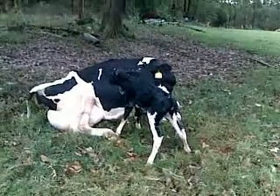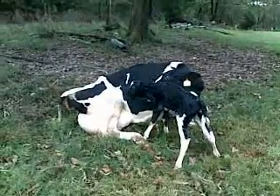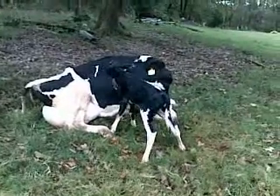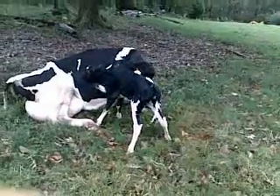Now, we dried Big Annie off about two months ago — in other words, we took her out of the milk herd — just so she could rest and eat and get ready for this special day. Well, here it is, and she gave birth about 10 minutes ago. The calf is already standing up, which is a very encouraging sign.